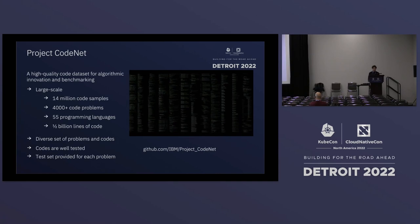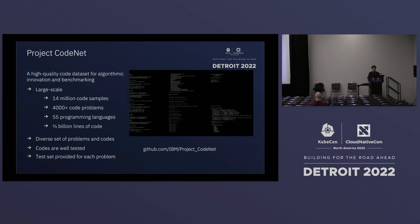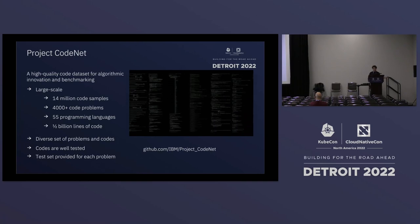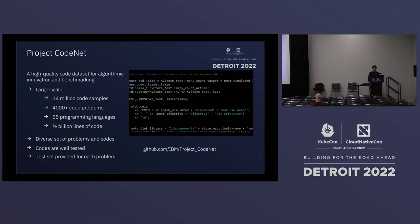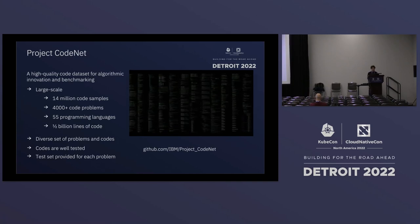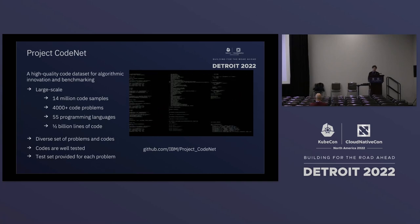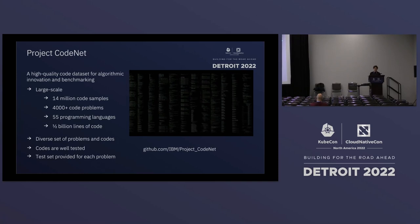This dataset is a high-quality code dataset for benchmarking and innovation. It is very large scale — 40 million code samples, more than 4,000 code problems, covering 55 different languages from ancient legacy languages like COBOL to modern languages like C++, Java, and Python. All the code is well tested and provides various test cases so you can understand how the code runs and how it fails.